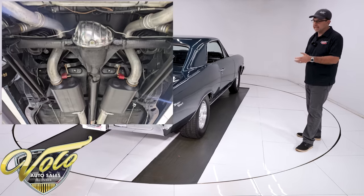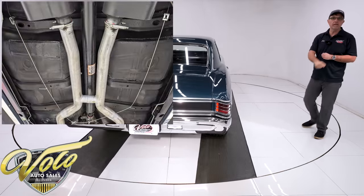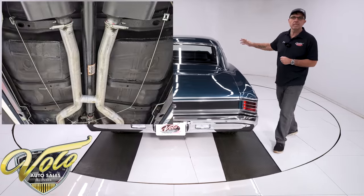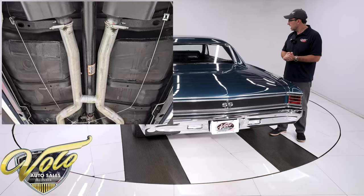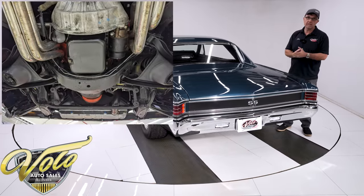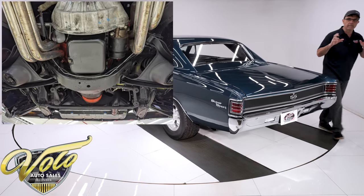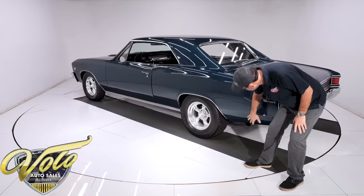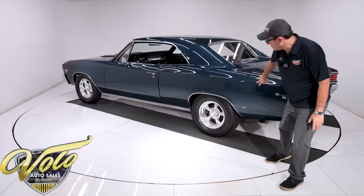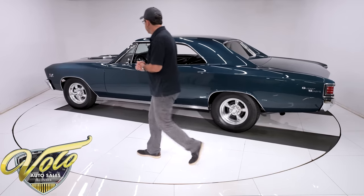The fuel system's been replaced — the tank and the straps, it's all real nice. The brake system's been rebuilt. It has discs in front, and they replaced the brake lines and the e-brake cables. It has a great sounding dual exhaust — you'll hear it towards the end of the video. It looks like a two-and-a-half or three-inch pipe with Flowmaster mufflers, all tucked up behind the quarter panels with downturned tailpipes. They did a nice job with that.